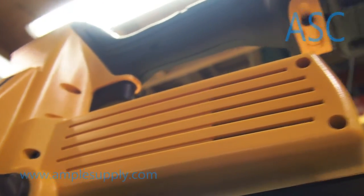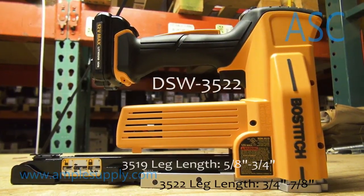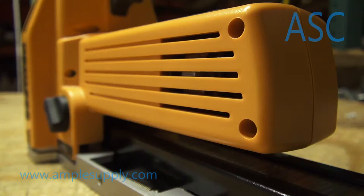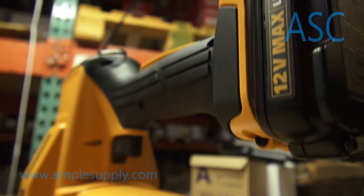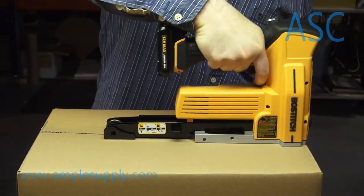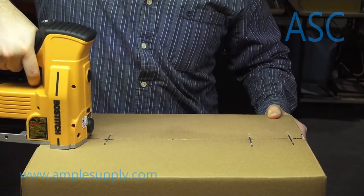A revolutionary addition to the field of industrial fastening, the DSW 3522 is the world's first battery operated carton closer. The driving force behind the 3522 is its battery powered operation, which gives freedom and mobility for quick and convenient use while not sacrificing power in the process.